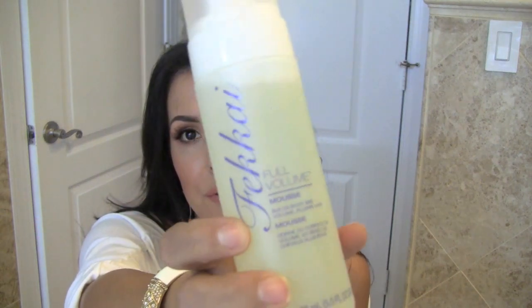This is a full-blown Frederic Fekkai mousse. This is probably my fifth bottle — I absolutely love this. I put it in my hair almost every single day and it's just the best mousse that I've ever tried, so I picked up another bottle of that. I also went to Sephora and picked up a couple of goodies that I've had my eye on for a while.